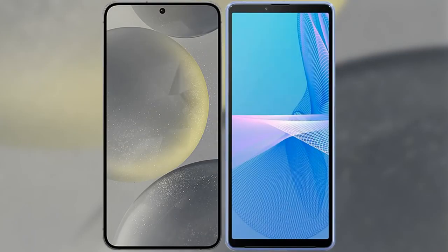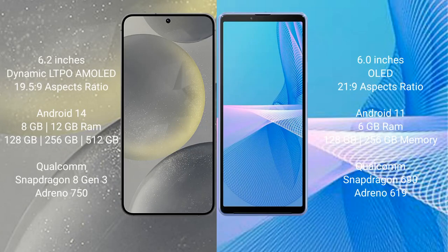I will compare the new Samsung Galaxy S24 with Sony Xperia 10 III. Samsung Galaxy S24 comes with a 6.2-inch Dynamic AMOLED display and an aspect ratio of 19.5:9. Sony Xperia 10 III comes with a 6-inch OLED display and an aspect ratio of 21:9.